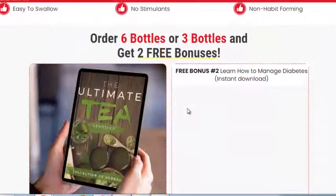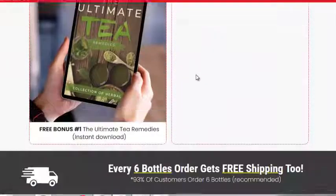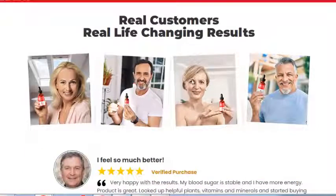Wavering blood sugar levels can be challenging to the user's energy levels, weight, and more. With Beta Beet, consumers can overcome that problem.